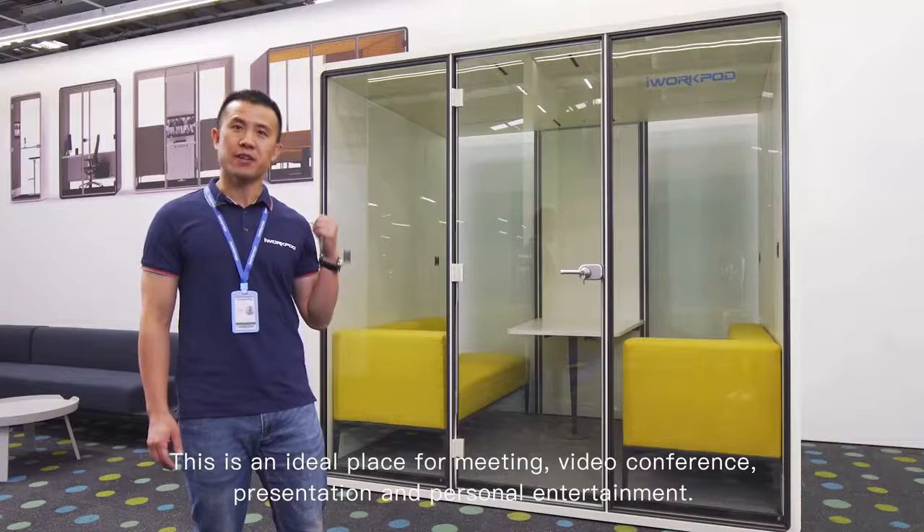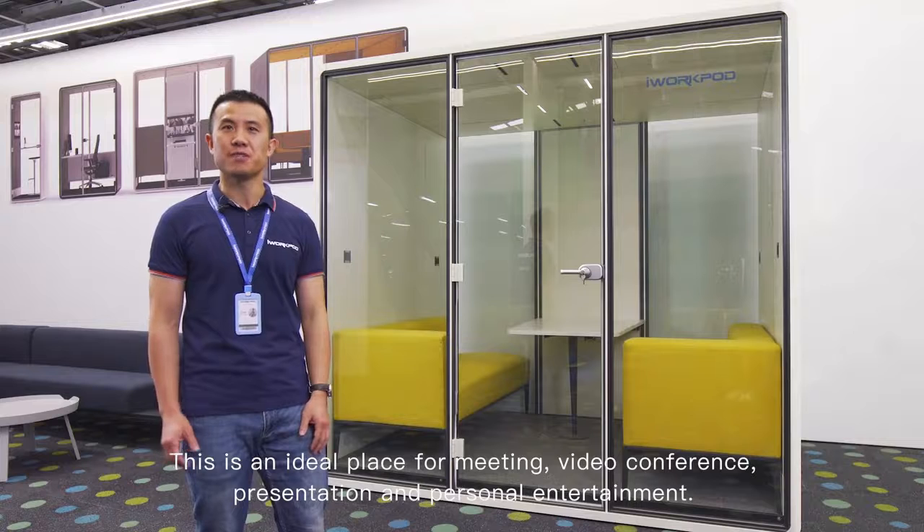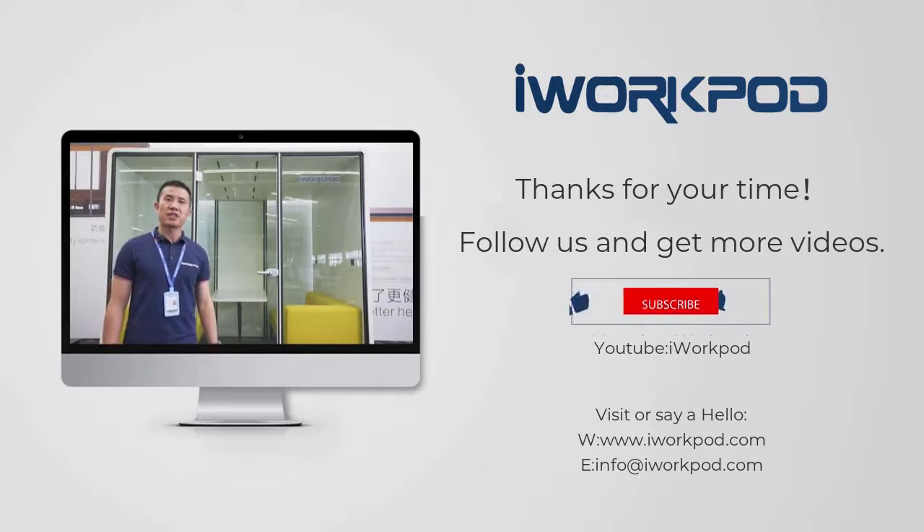This is an ideal place for meeting, video conference, presentation and personal entertainment. Now let's bring your team and your clients. Let's have a check for the songwriting.